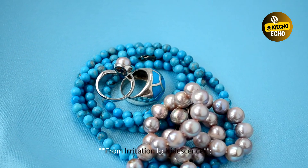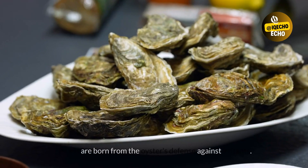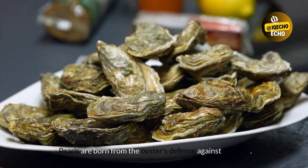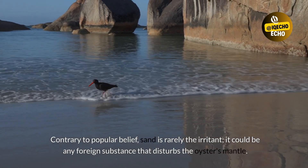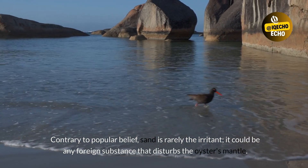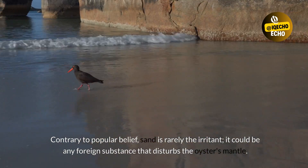From irritation to iridescence: Pearls are born from the oyster's defense against irritants. Contrary to popular belief, sand is rarely the irritant — it could be any foreign substance that disturbs the oyster's mantle.